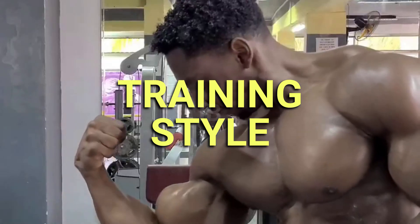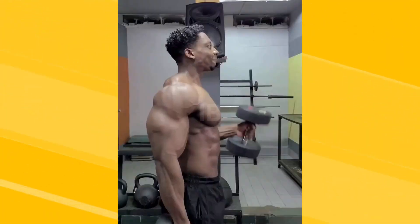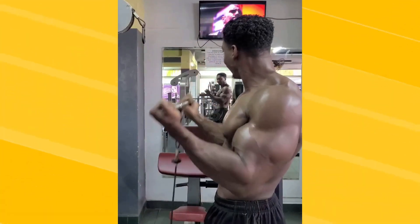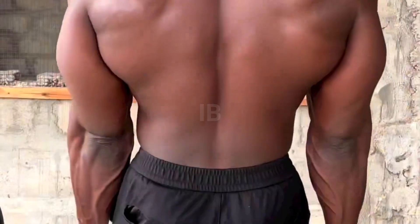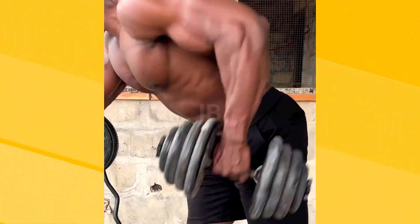Caleb has been working out for 13 years and trains six days a week. He uses the conventional bodybuilding split workouts where he trains one body part per day. Legs are the exception, which he hits twice per week. What is different about Caleb's workouts is that he dedicates one of his workouts to targeting the lats. He believes the back needs a lot of attention, and if you want an aesthetic V-taper, then you need to emphasize lat exercises.